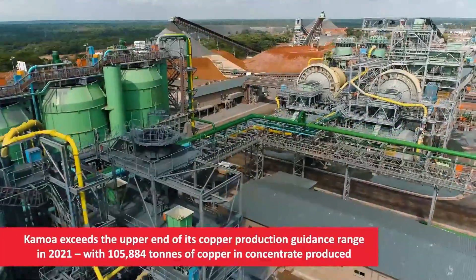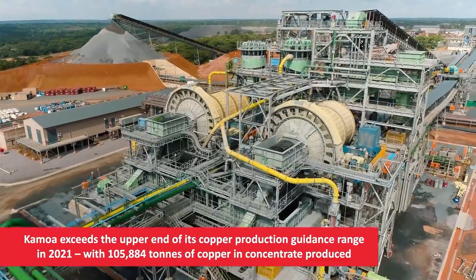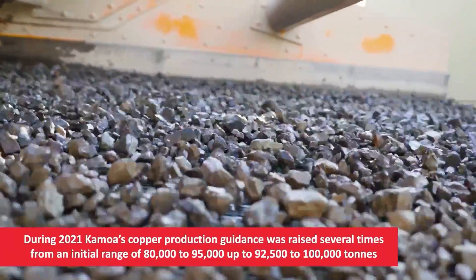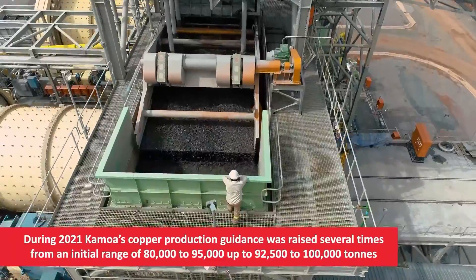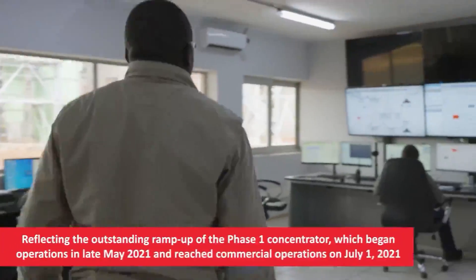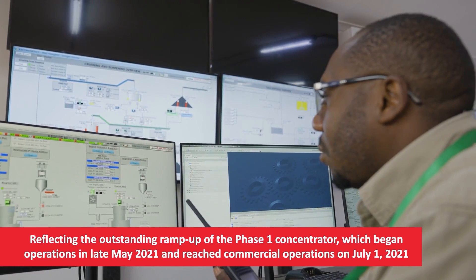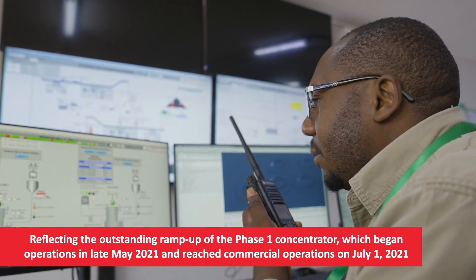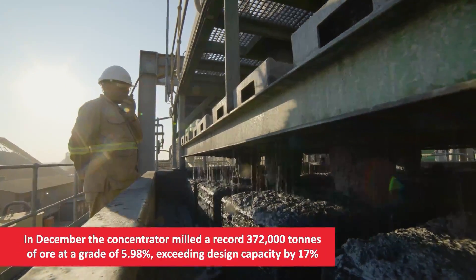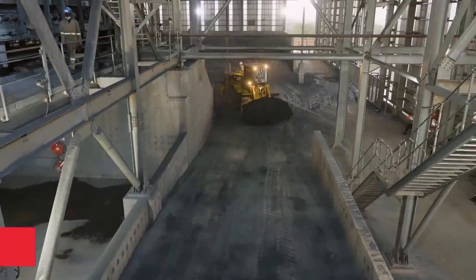The second step is solvent extraction, in which two immiscible liquids are stirred and allowed to separate, causing the copper to move from one liquid to the other. The pregnant leach solution is mixed with the solvent. The copper migrates from the leach solution into the solvent. The two liquids are then allowed to separate based on solubility, with copper remaining in solution in the solvent and impurities remaining in the leach solution. The leftover leach solution is then recycled by adding additional acid and sending it back to the sprinklers in the heap leaching process.